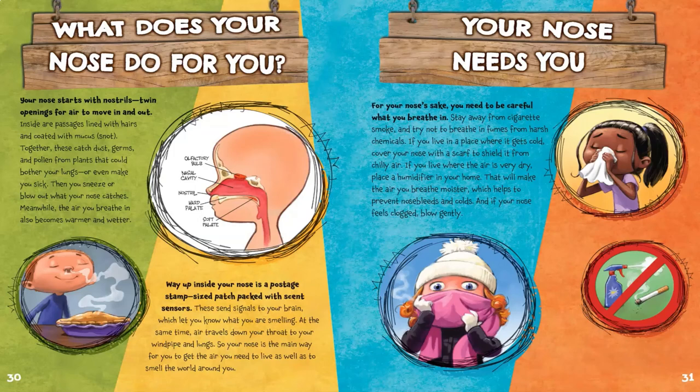Your nose needs you. For your nose's sake, you need to be careful what you breathe in. Stay away from cigarette smoke and try not to breathe in fumes from harsh chemicals. If you live in a place where it gets cold, cover your nose with a scarf to shield it from chilly air. If you live where the air is very dry, place a humidifier in your home — that will make the air you breathe moister, which helps to prevent nosebleeds and colds. And if your nose feels clogged, blow gently.